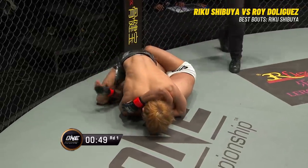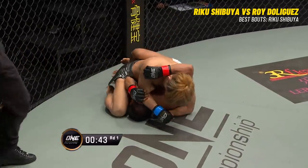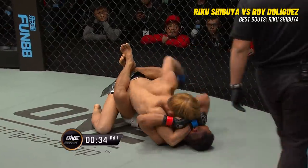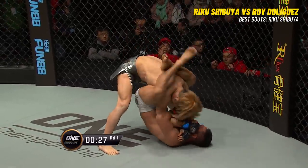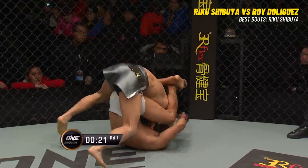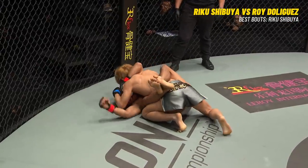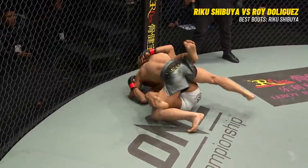50 seconds remaining in round number one. He's popped that leg out. De Liguez trying to fight back — he can get in the guard. Still in the half guard position. You heard the call for action from referee Peter Jaa. 30 seconds to go and De Liguez works back into full guard. De Liguez possibly has an armbar — he's got both arms locked against his chest. If he throws one leg over the face of Shibuya, there could be an armbar there. Almost — but De Liguez with just a very high guard. Fighters, more action. Final seconds now, round number one.